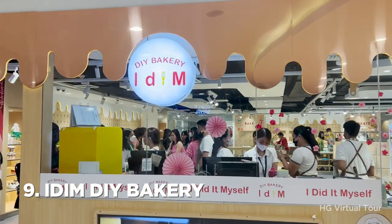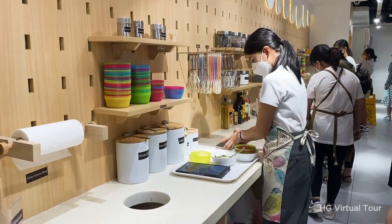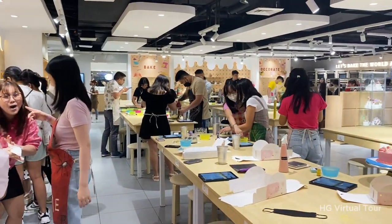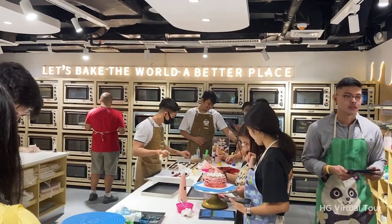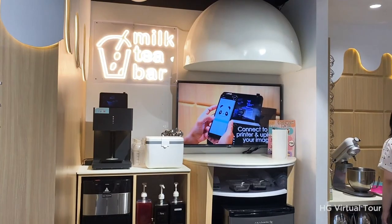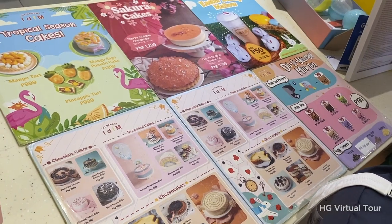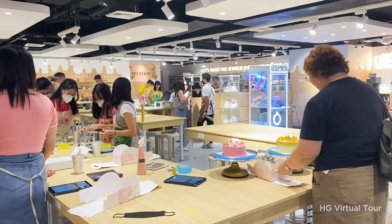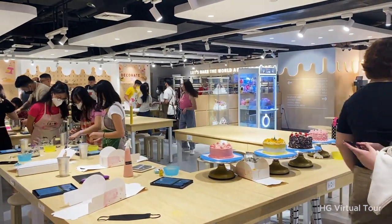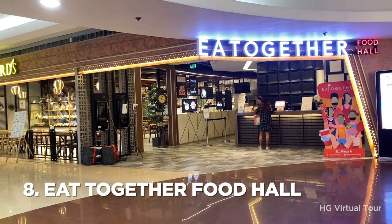Number 9: get creative with I Did It Myself Bakery. Get in the mood for a unique and interactive baking experience at I Did It Myself Bakery, located at the Mega Atrium. Here you can choose from a selection of baking kits and create your own sweet treats with easy-to-follow instructions and all the ingredients provided. This DIY bakery is the perfect place to satisfy your sweet tooth and unleash your creativity.